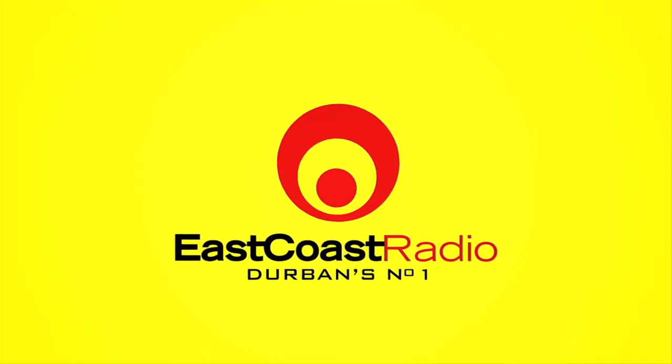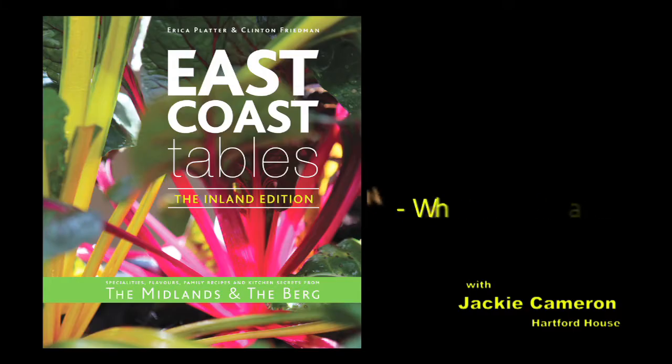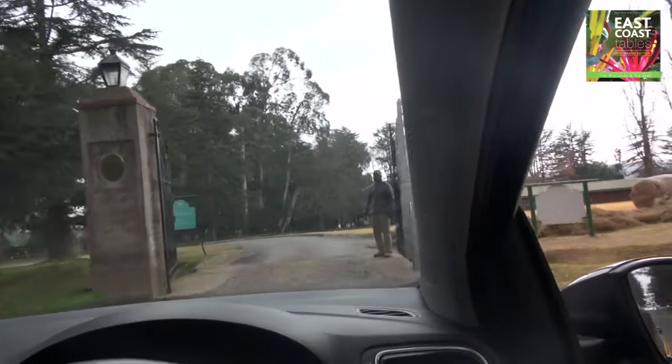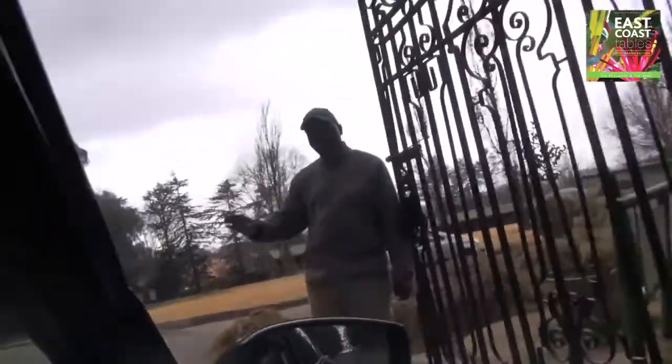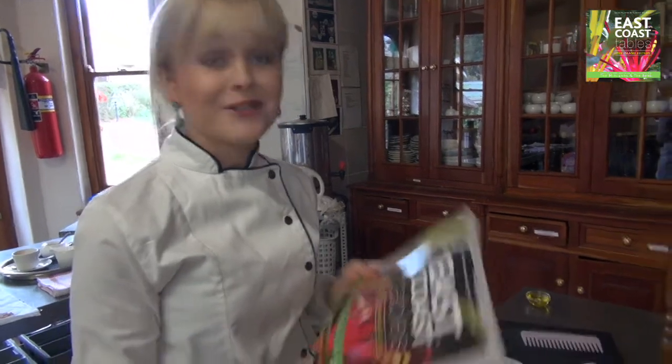East Coast Radio. Hello Kevin, welcome to Hartford House. Let's get straight into the kitchen. Hi, I'm Jackie Cameron, I'm the head chef at Hartford House and I am thrilled to be in East Coast Tables.